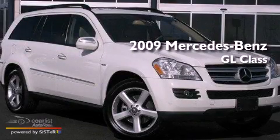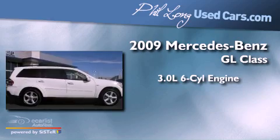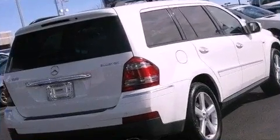This is a 2009 Mercedes-Benz GL-Class. It features a 3.0-liter, six-cylinder engine, an automatic transmission, and four-wheel drive.